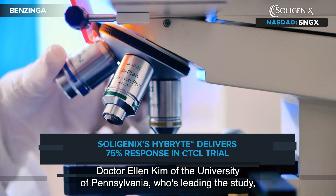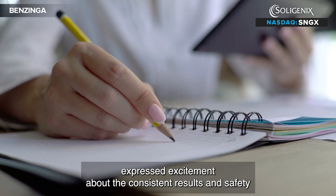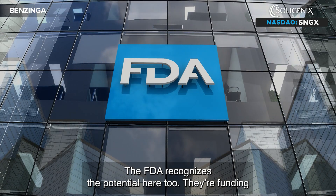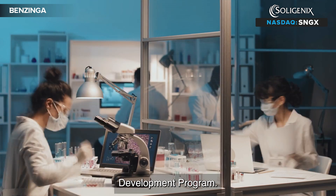Dr. Ellen Kim of the University of Pennsylvania, who's leading the study, expressed excitement about the consistent results and safety profile across multiple clinical trials. The FDA recognizes the potential here too — they're funding this study with a $2.6 million grant through their Orphan Products Development Program.